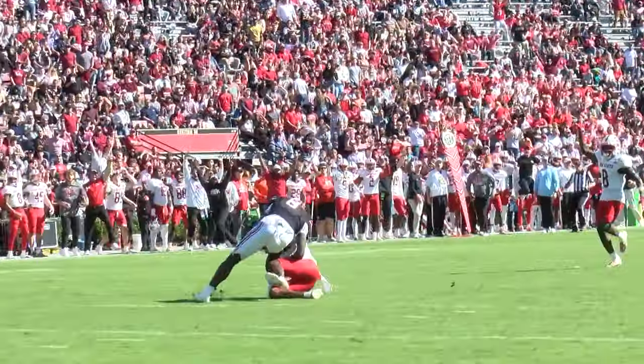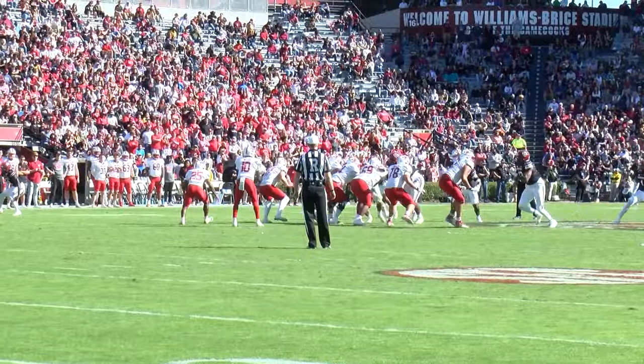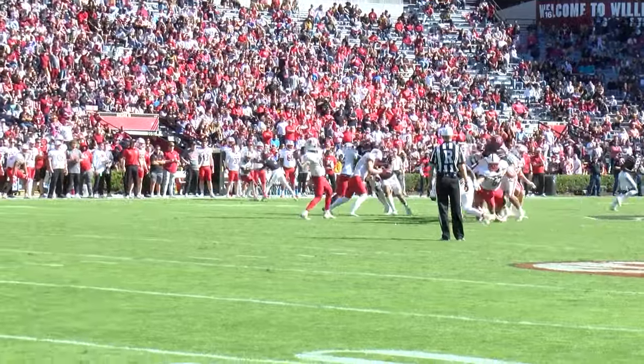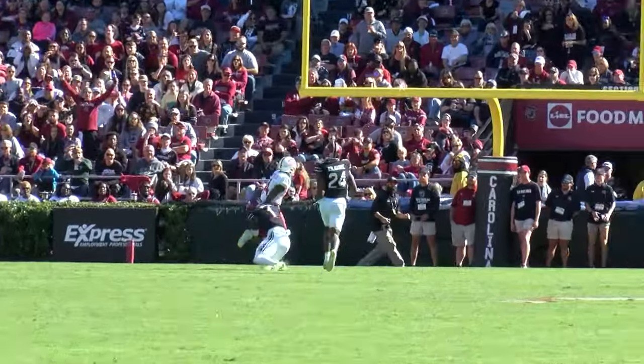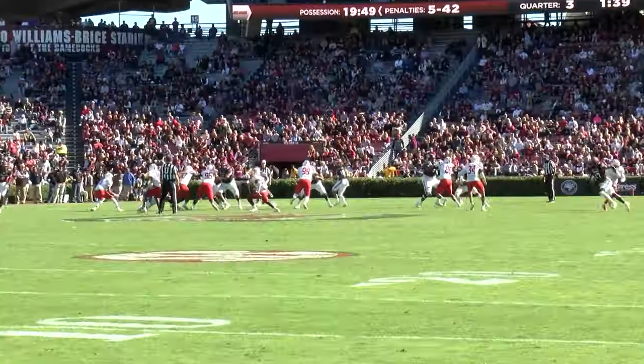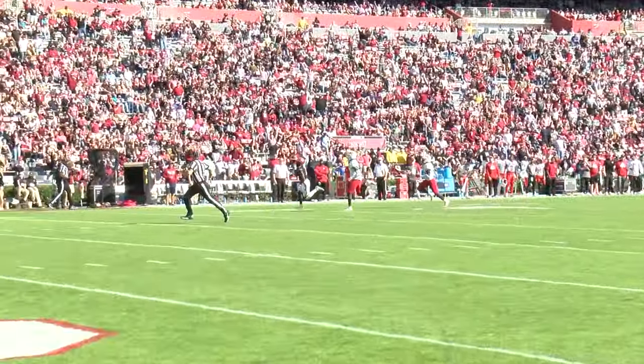Jacksonville State started off the second half strong, scoring two touchdowns in the third quarter. However, South Carolina got seven points of their own, bringing the game to 28-28 going into the fourth quarter.